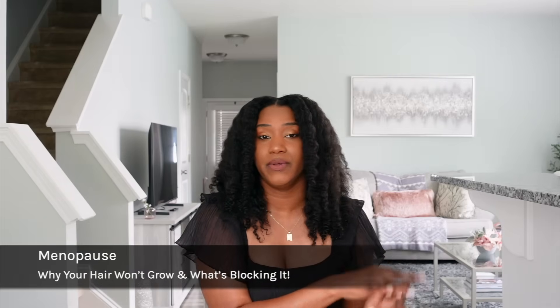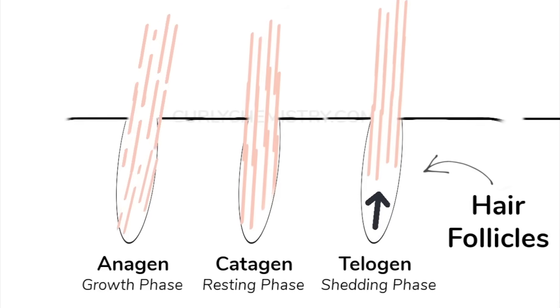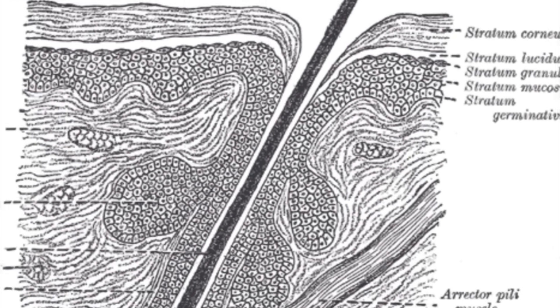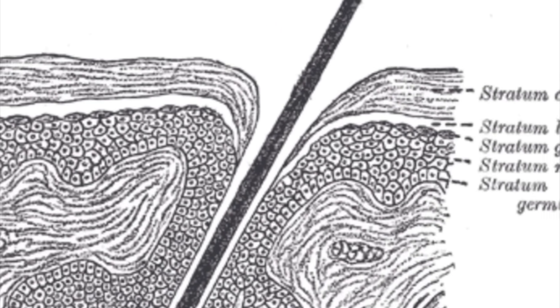The fourth issue is hormonal imbalances and chronic inflammation. Conditions like thyroid disorders, PCOS, and diabetes can absolutely disrupt the hair growth cycle. Inflammation within the body can actually damage your follicles, leading to follicle miniaturization, which then leads to thinning of the hair. Stay tuned for more dedicated content on this topic.